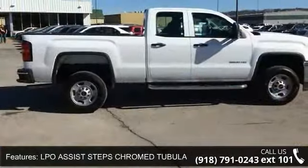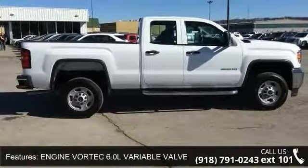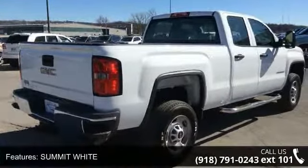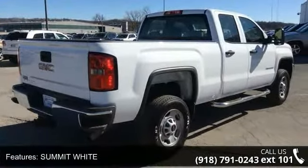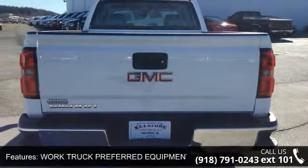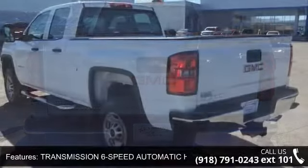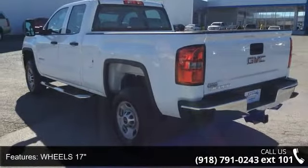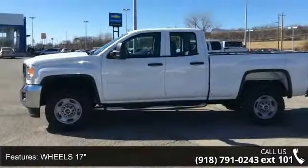This vehicle's top features include trailering equipment, LPO Assist Steps Chromed Tubular 4-inch round, Engine Vortex 6.0L Variable Valve Timing V8 SFI E85-Compatible Flex Fuel, Summit White, Work Truck Preferred Equipment Group, and a 6-speed Automatic Heavy Duty Electronically Controlled transmission with 17-inch wheels.